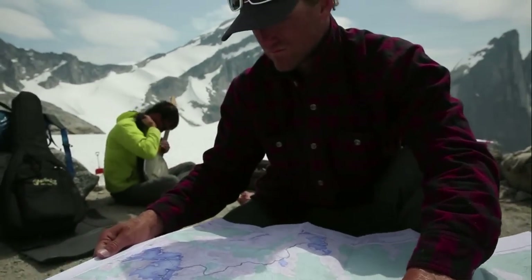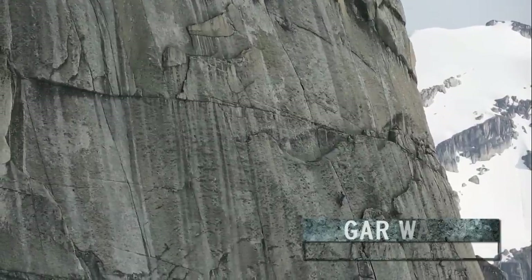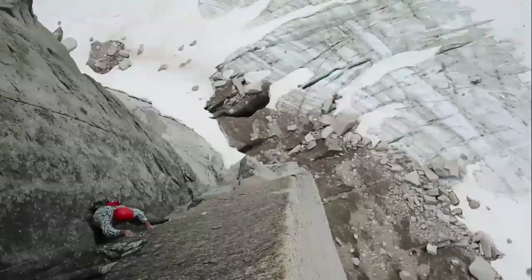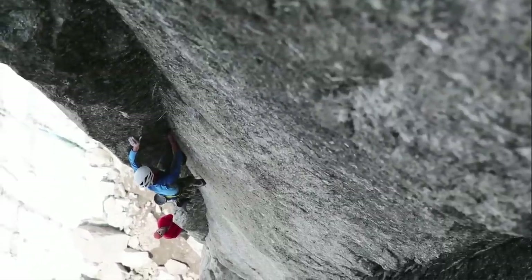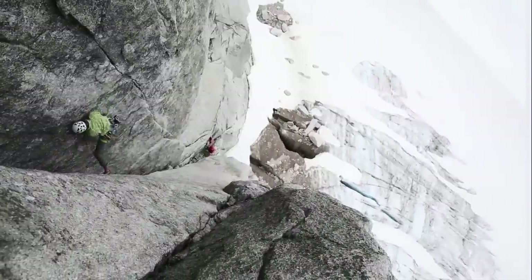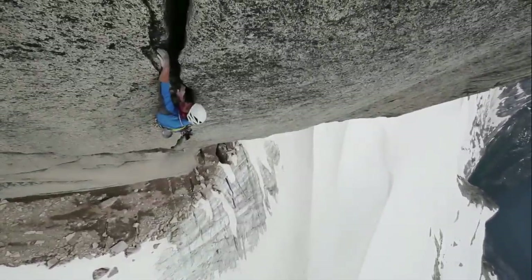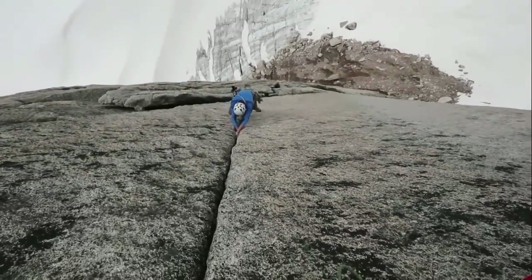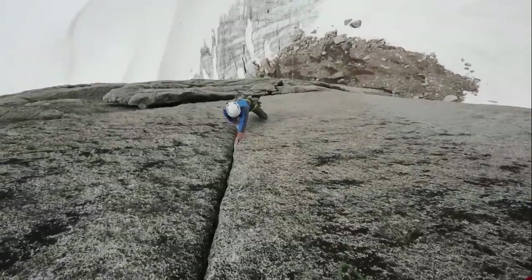It wasn't an objective from the beginning, but it became one once we were in there and kind of saw the line. The goal was to free climb the Garwall on the Fingerberry Tower, which is one of the Pigeon Feathers. They lie at the head of the East Creek drainage. On day three we went up to check it out, and it was amazing to watch these guys climb — one of the crux pitches was about the second or third pitch, maybe a mid-5.12 kind of thin crack. Mason just hiked it first try, didn't even make it look hard. That's the absolute limit of what I can do.